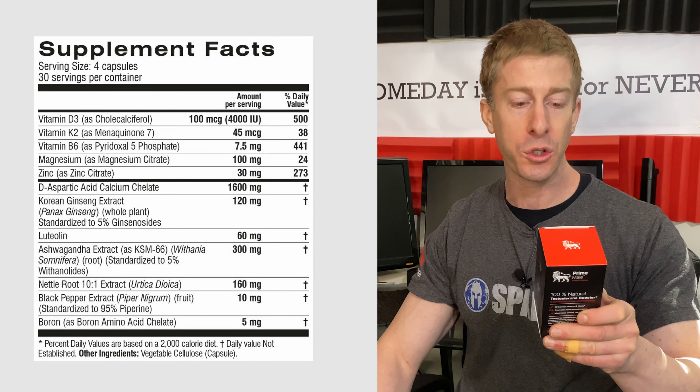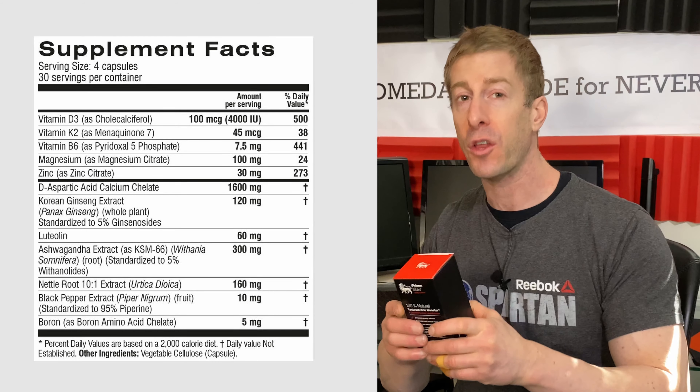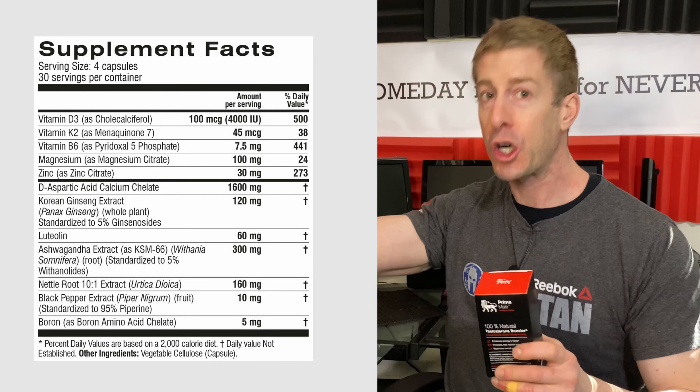Right off the top, there are vitamins and minerals I really like here: D3 at 4,000 IUs, B6, magnesium, zinc, and boron. All of those are really good for you, and many have clinical studies showing that adequate amounts lead to good or even improved testosterone levels — especially D3, zinc, and boron. Many cheap daily multivitamins you get off the shelf leave out a lot of the important ingredients that men need, especially as they get older.